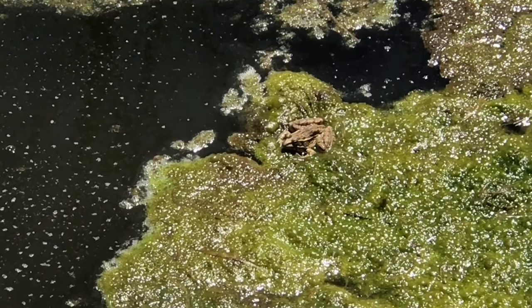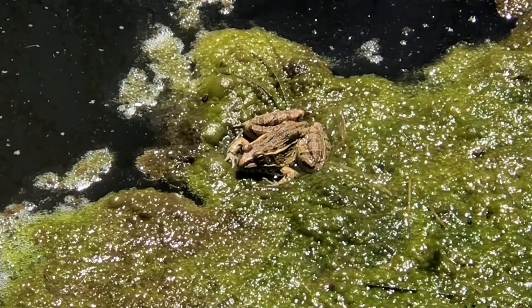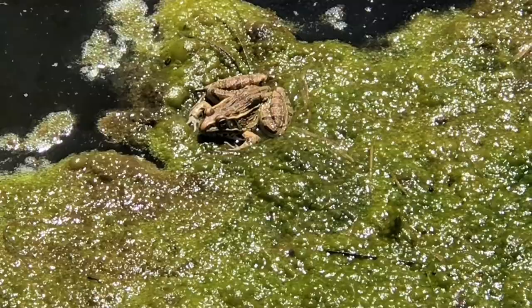Squatting like a toad — it's not a toad, it's a frog. Technically all toads are frogs, but not all frogs are toads.